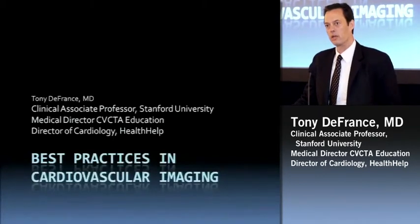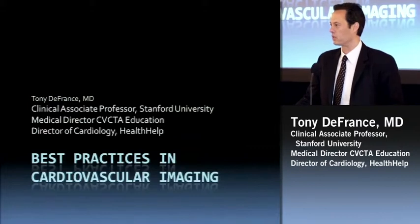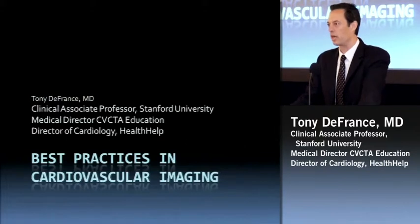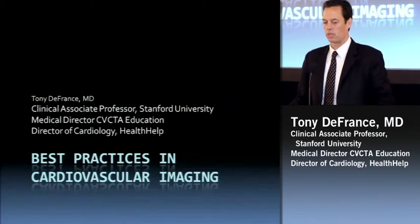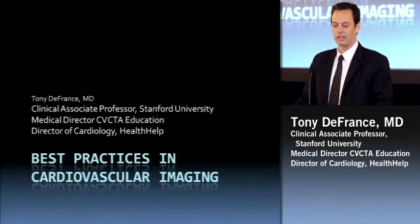I'm Dr. Tony DeFrance, and I'm an interventional cardiologist based out on the West Coast. I'm on faculty at Stanford and I've been doing cardiac CT. I'm an interventional guy — I did interventions for 10 years and have been focused more on imaging, namely cardiac CT angiography, for the last 10 years. I teach that and travel, and I've also been getting more involved in making some of the rule sets for cardiovascular imaging. The talk title today is Best Practices in Cardiovascular Imaging.